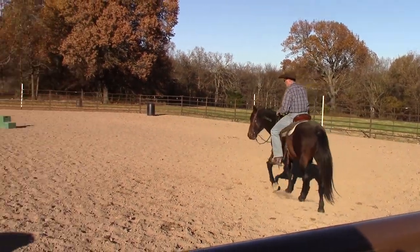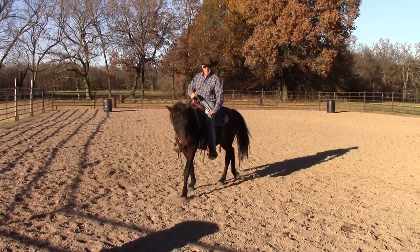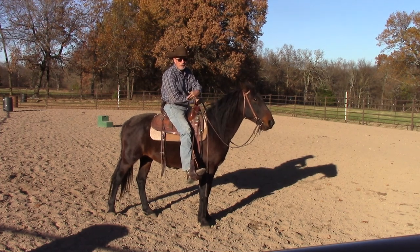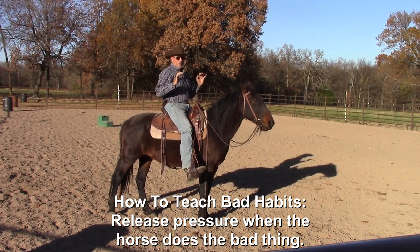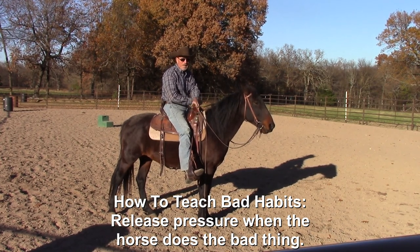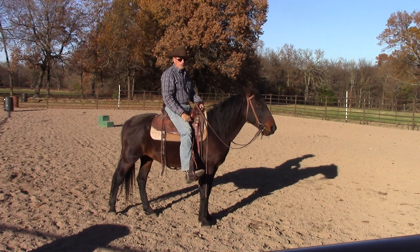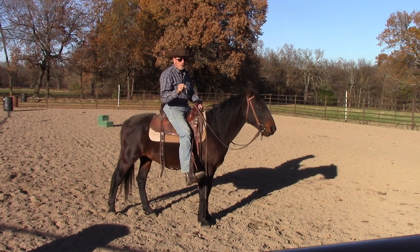Here's the principle when it comes to dealing with horses' bad habits: here's how you teach a horse a bad habit — when the horse does the bad thing, release the pressure. For example, if you went to pick up your horse's hind leg and the horse kicked out, and you backed up, you just taught your horse to kick out. Or if you're putting the bridle on and the horse pulls his head away and you let him, you just taught your horse to pull his head away. You teach what you release — that's a basic principle of horse training.